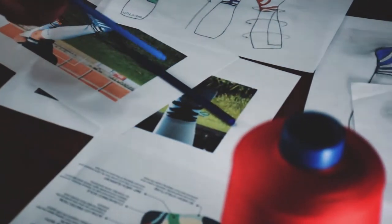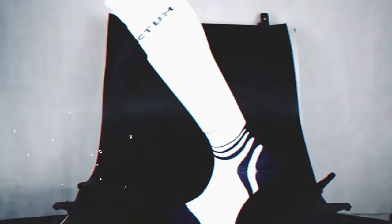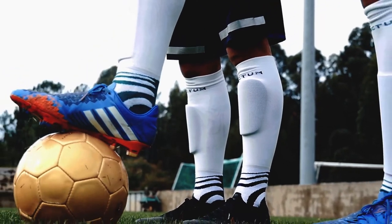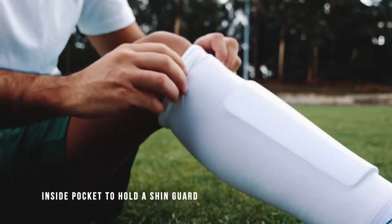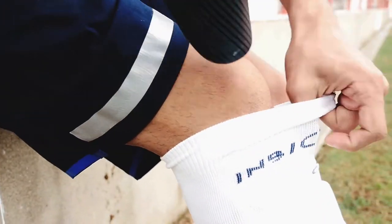We finally created the most comfortable, versatile and supportive football socks. Let me introduce to you the InPocket Pro Sock — a sock that has a seamless inside pocket to hold a shin guard, enhances your comfort while maintaining leg protection and preventing strangulation of your calves.